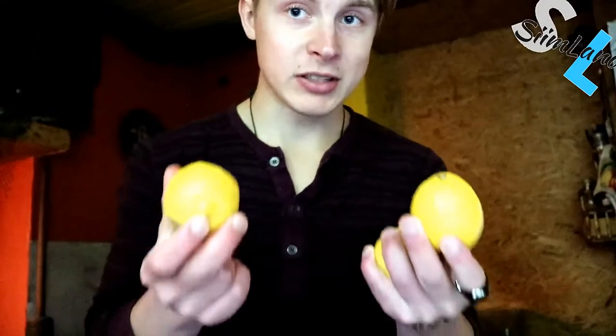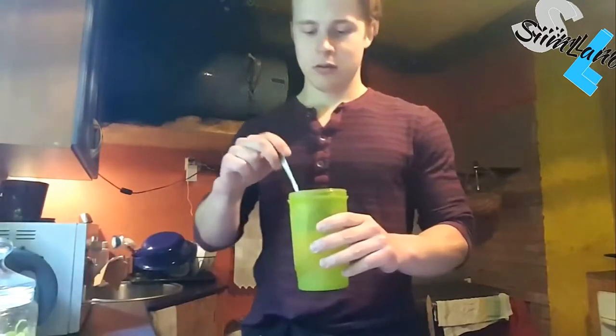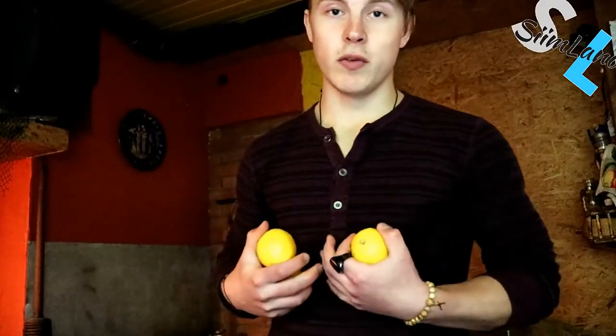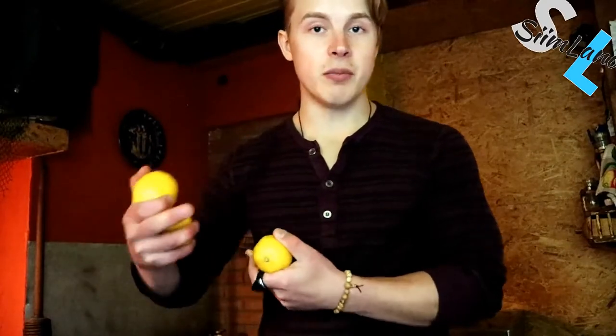Even though you can't consume a lot of fruit on keto, some fruit is okay in the form of lemons and berries. What I usually do is mix some apple cider vinegar and lemon juice in hot water before I eat anything — it gets the bowels moving, prepares me for digesting food, and helps me absorb the micronutrients and macronutrients I'm going to get from my meals.